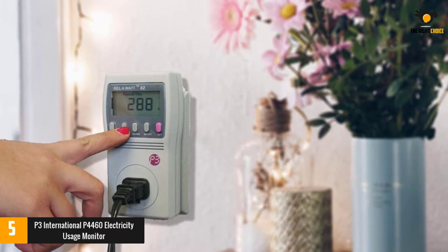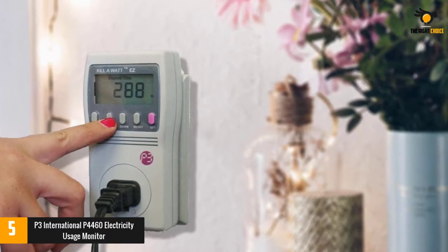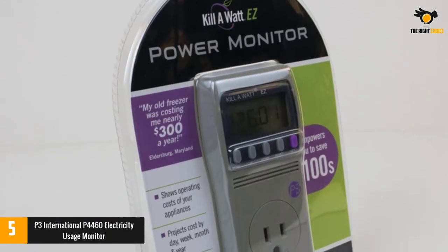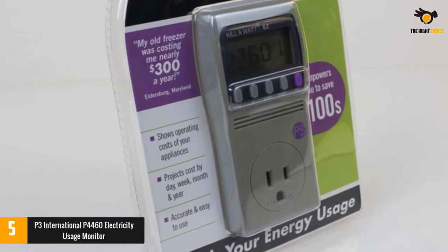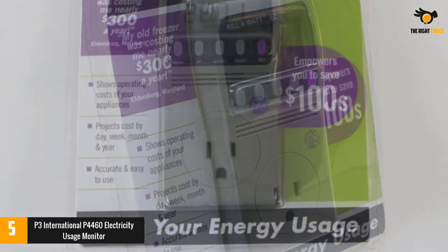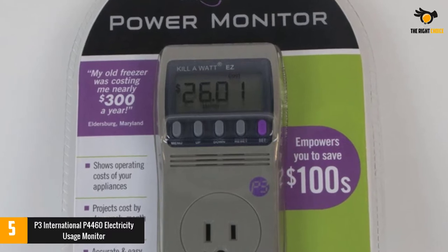Along with the measurements, it calculates the exact expense rate within the parameters you designated while adjusting the device. Operating with a voltage of 115 units, the appliance can withstand up to 1900 VA, which is normally the rate expected of heavy-duty meters. It weighs only 5 ounces and is easily plugged into a regular 120V outlet. The LED display has 8 major measurement units to conduct a complete examination of your power consumption.